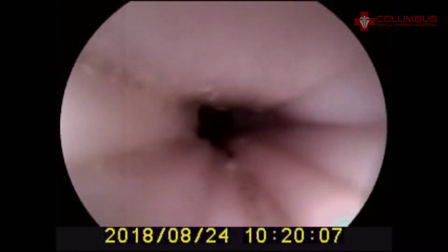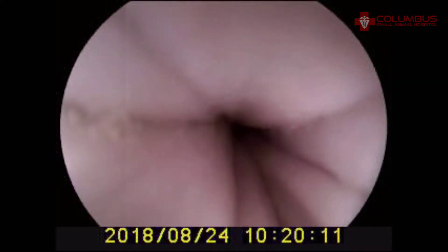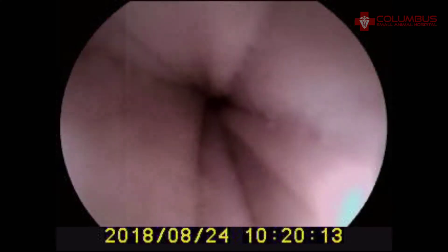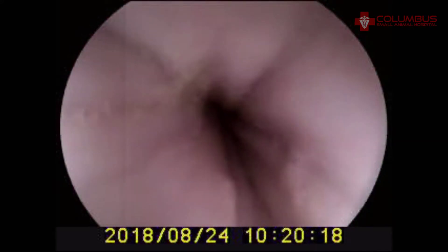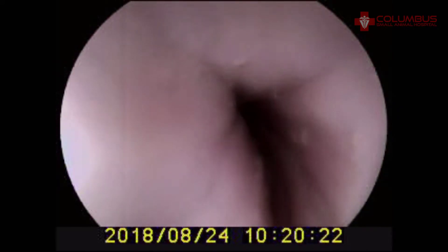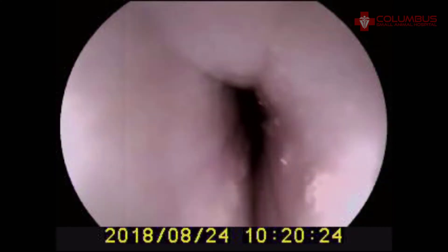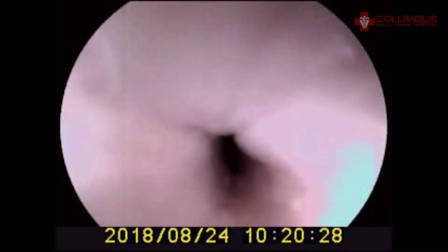He's referred here for endoscopy, and here we are introducing our endoscope into the esophagus. A lot of times you see more when you're backing it out than when you're going forward. Here we are backing it out of the esophagus, and we're not finding anything of interest here — it all looks completely normal so far.